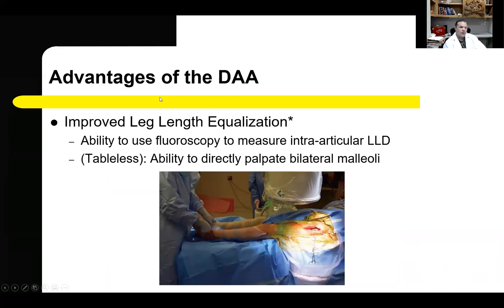An additional significant advantage with the direct anterior approach is the ability for the surgeon to control and improve leg length discrepancies. The ability to use fluoroscopy during the procedure allows accurate measurement of intra-articular leg length discrepancy and adjustments as necessary. Additionally, when a table-less technique is used, the surgeon can directly palpate the bilateral malleoli to measure overall leg lengths and make corrections as needed.